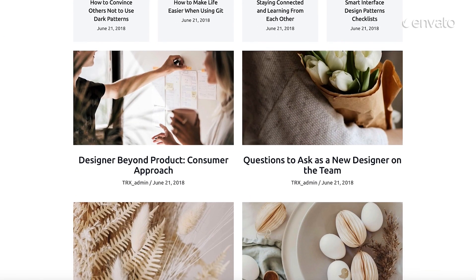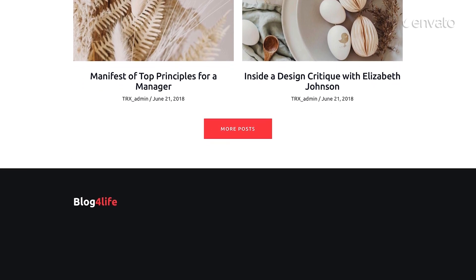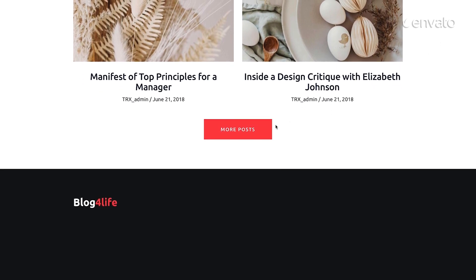With 15 fully customizable layouts, this must-have template is perfect for businesses, professionals, or to showcase creative pursuits.